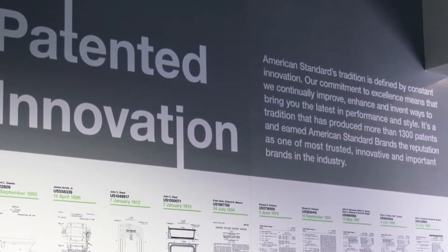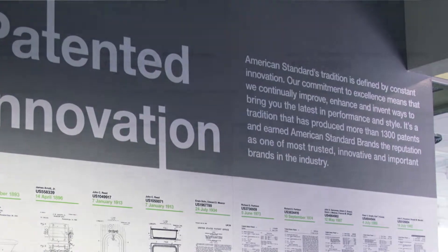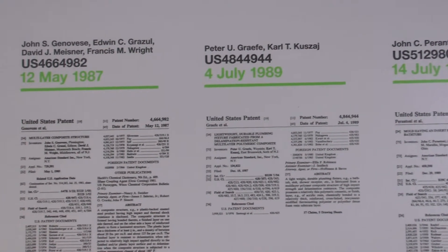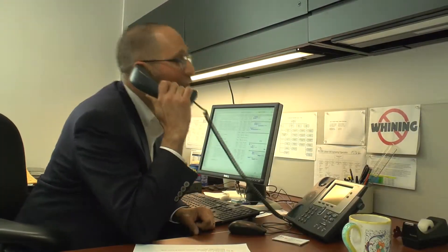Patents come, really for me, out of necessity. Usually you see a problem and you might come up with a creative solution. If it's creative enough and unique enough, you might have yourself a patent.